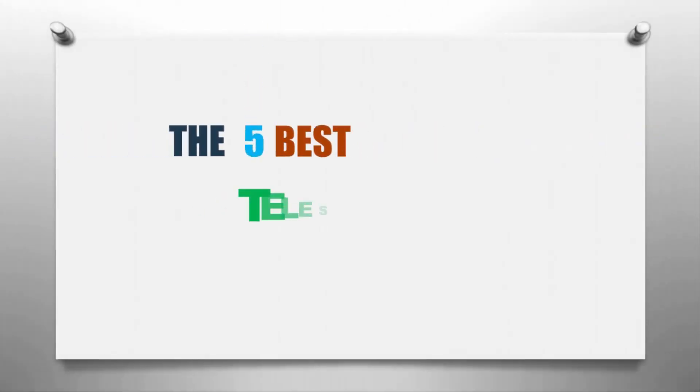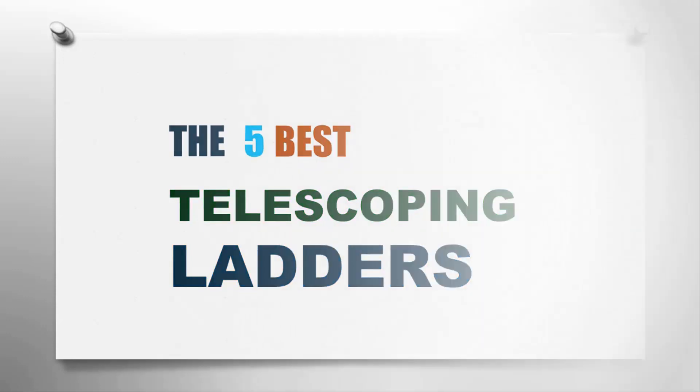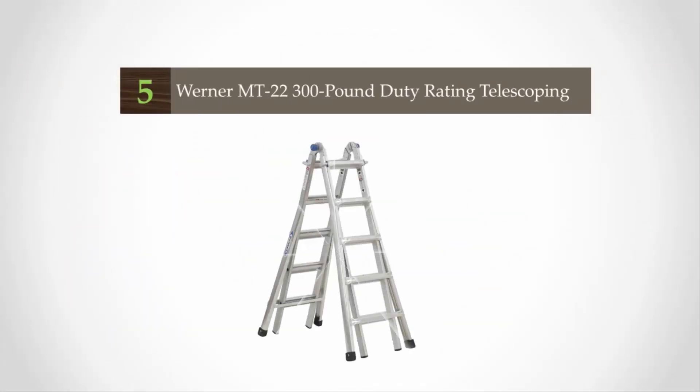Here we present the five best telescoping ladders. Let's get started with the list. Starting off our list at number five, if you want a unique telescoping ladder, then you can go for the Werner Mount 22, 300-pound duty rating telescoping multi-ladder.